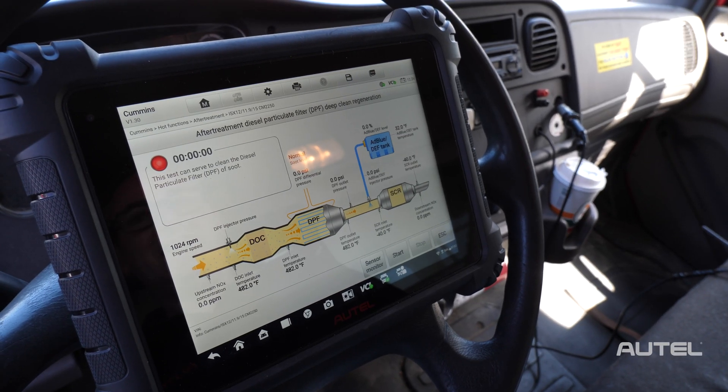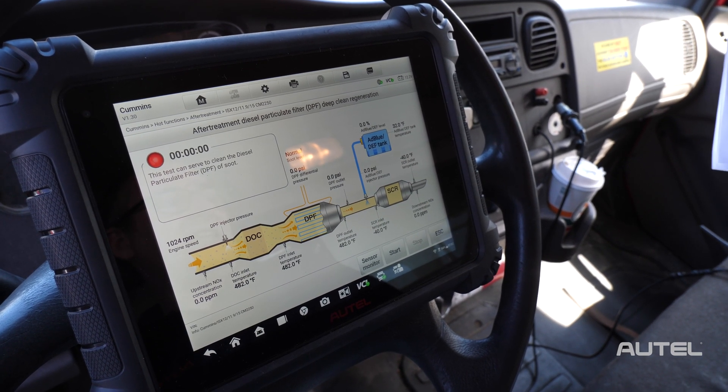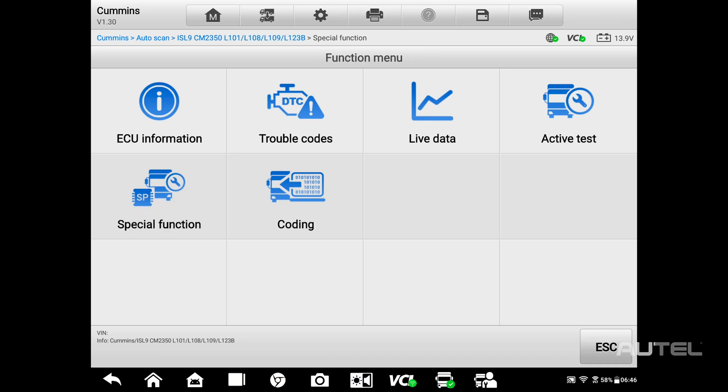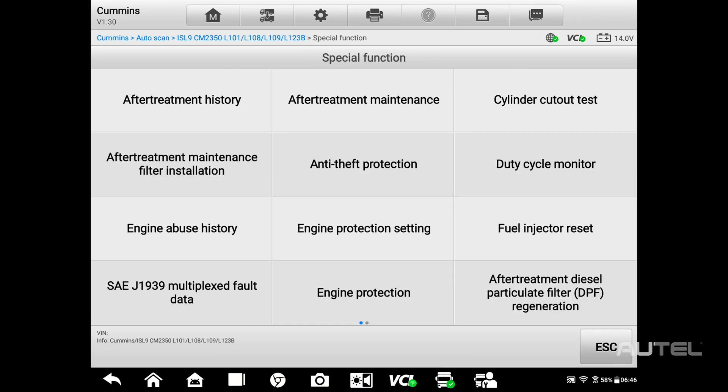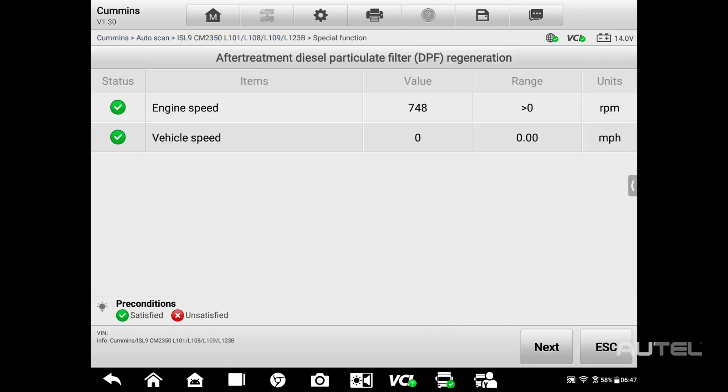Our diagnostic tablets like the MS-909CV allow drivers and repair shops to force a DPF regen. Under the special function tab, you will find an assortment of tests, reports, and maintenance tasks that can be completed. For DPF regens, the tool will check to ensure proper conditions exist and then walk the technician through the process.